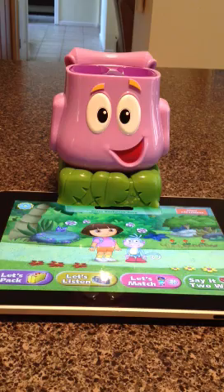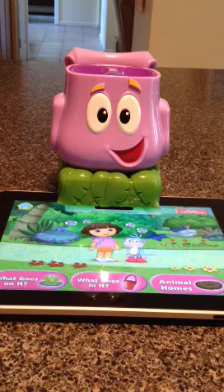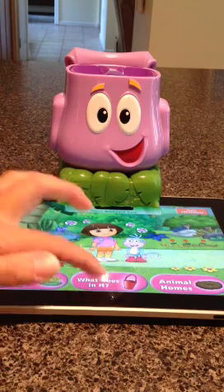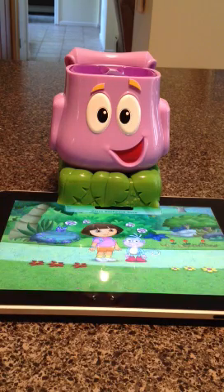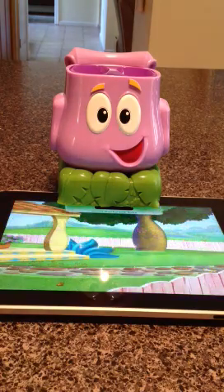We're going to match today with Dora. The backpack comes with tokens — let's do what goes in it. The app we can download for free, although we can purchase more adventures later on if we'd like.